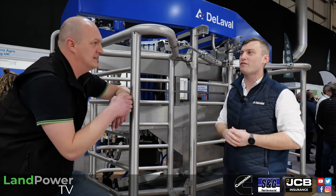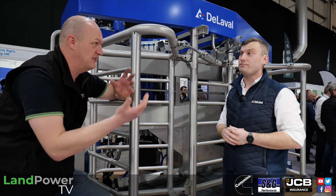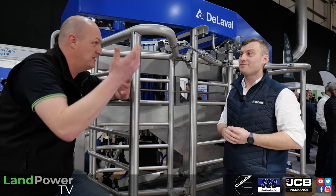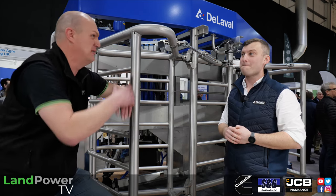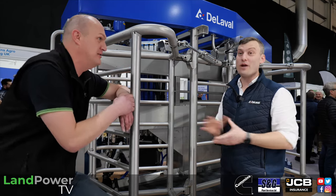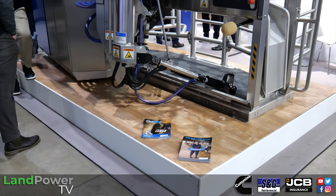In terms of the platform, DeLaval calls it DelPro, with DeLaval Plus as the insight layer on top. All your herd management is done via DelPro. And everyone asks: what happens if we lose internet — will I still be able to milk? That's not the case. We still have a hard computer on farm.